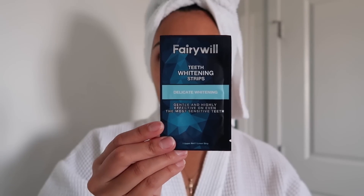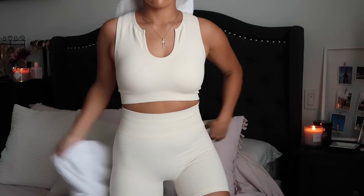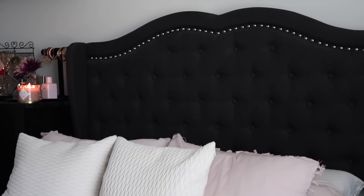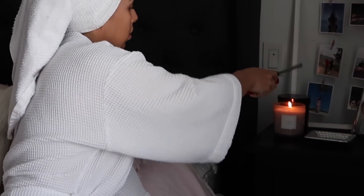I'm also going to use FairyWool teeth whitening strips — the delicate ones — for about half an hour while I do my laser hair removal. I'll dry my teeth and then apply those. For clothing today I want to be super comfortable; I found some cute sets off Amazon — I'll link them below. Then I'm going to light my candles to set a vibe and create a nice calm space.